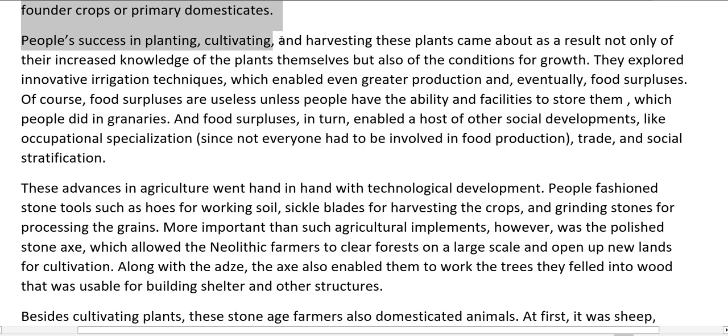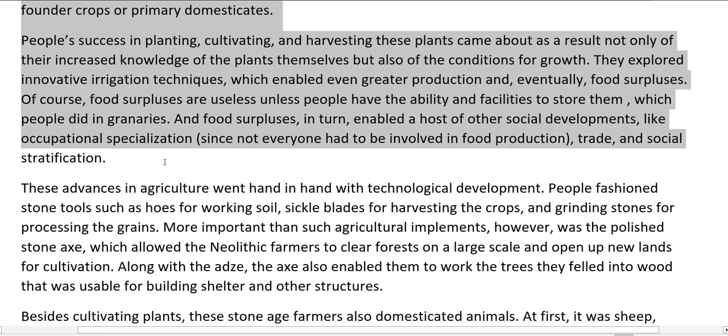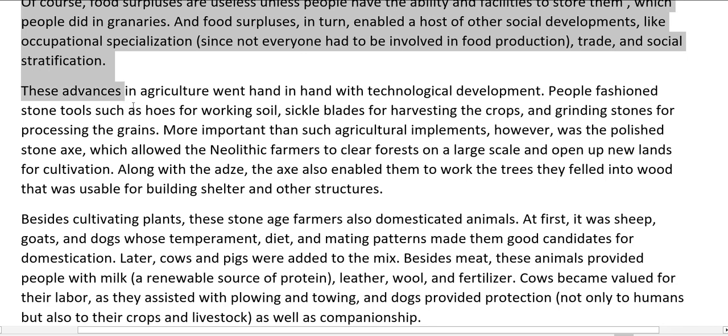People's success in planting, cultivating, and harvesting these plants came about as a result not only of their increased knowledge of the plants themselves but also of the conditions for growth. They explored innovative irrigation techniques, which enabled even greater production and, eventually, food surpluses. Food surpluses are useless unless people have the ability and facilities to store them, which people did in granaries. And food surpluses in turn enable a host of other social developments, like occupational specialization, since not everyone had to be involved in food production, trade, and social stratification.